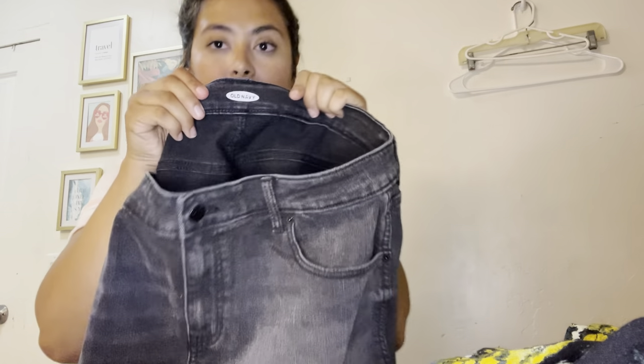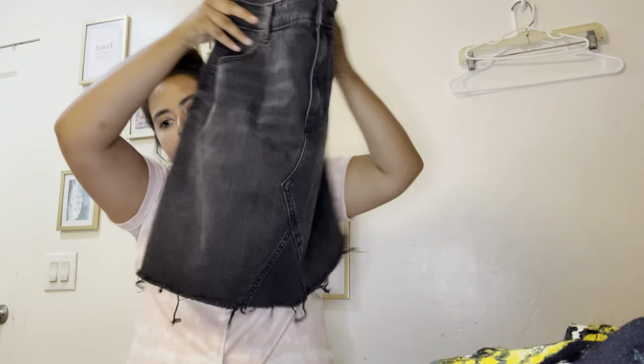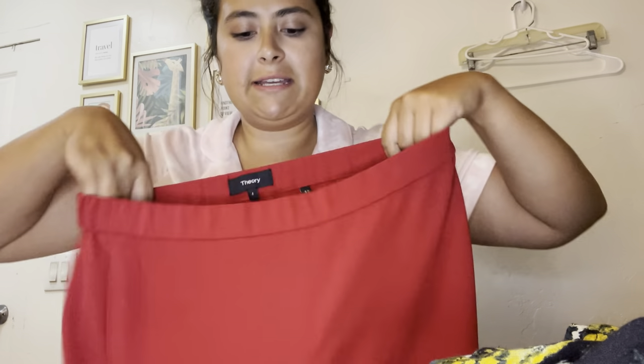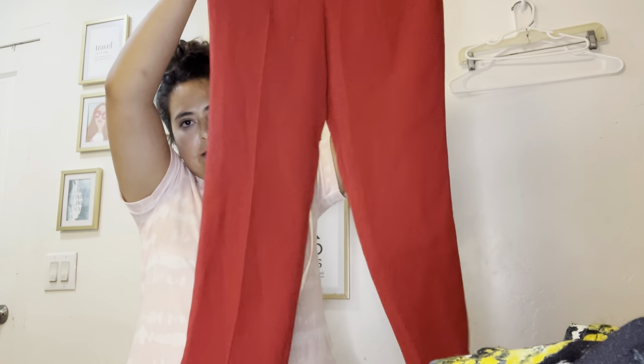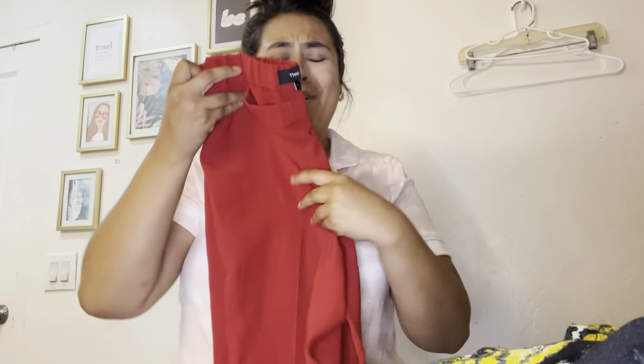This is just Old Navy, size 16 — a black denim raw hem skirt. And the last item I photographed today were these Theory dress pants — my first time finding Theory. These are a size 4, a beautiful vibrant red, slinky material, taper leg with an elastic waistband. I'm not sure what Theory resells for since I've never picked it up before, but I'm going to say $40 to $45.